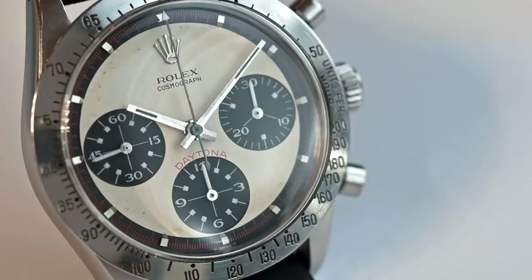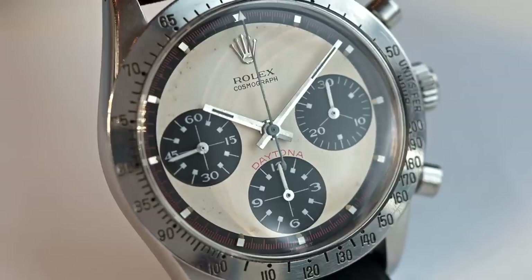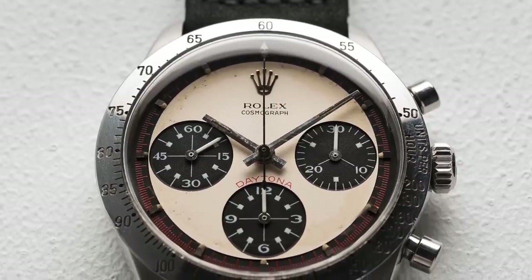However, when word came out that Paul Newman's actual Daytona would be selling, the buzz was off the charts. Paul Newman gifted his Daytona to James Cox in 1984, his daughter Nell's boyfriend at the time. The watch at the time was really selling for around just $200.